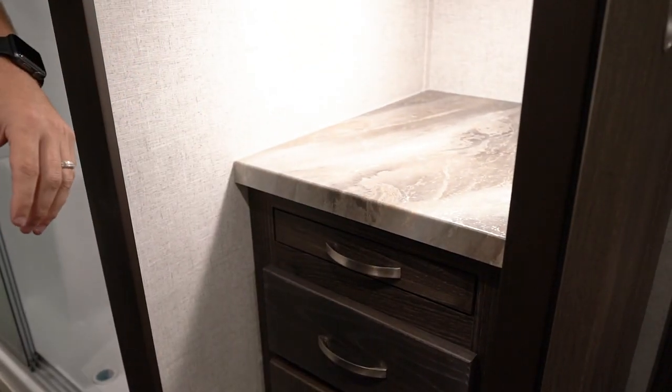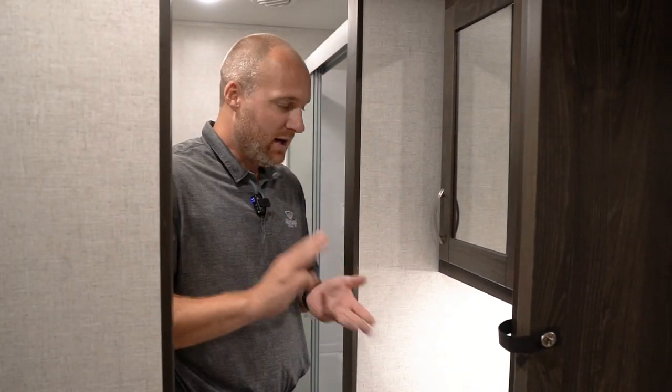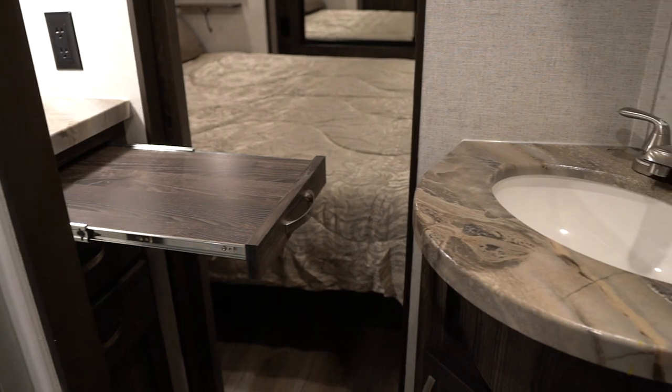The cubby area is great for anybody that might want to keep toiletries, makeup, hairspray, anything like that. You've got a pull-out shelf here — for people getting ready in the morning, it's an extra space to set stuff.